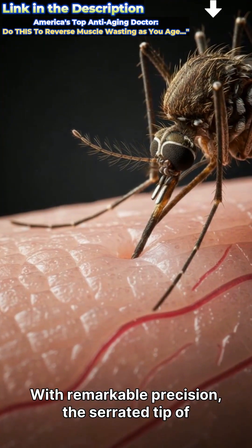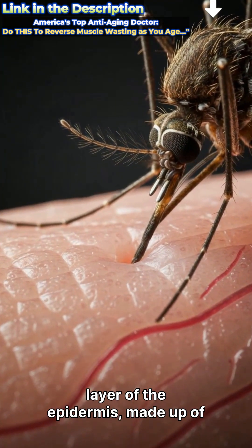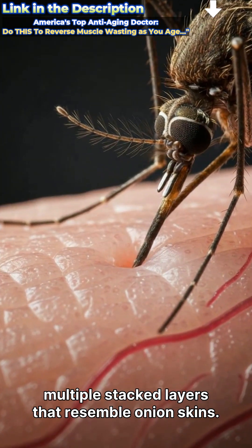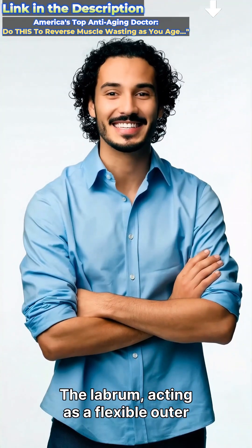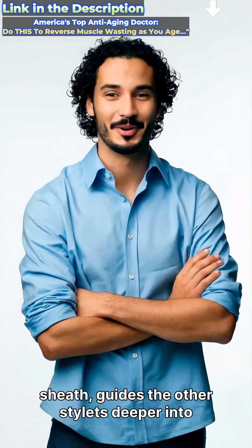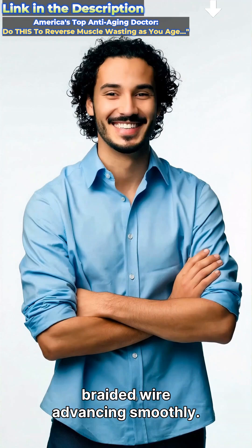With remarkable precision, the serrated tip of the proboscis begins to pierce the outermost layer of the epidermis, made up of multiple stacked layers that resemble onion skins. The labrum, acting as a flexible outer sheath, guides the other stylets deeper into the tissue layers, much like a finely braided wire advancing smoothly.